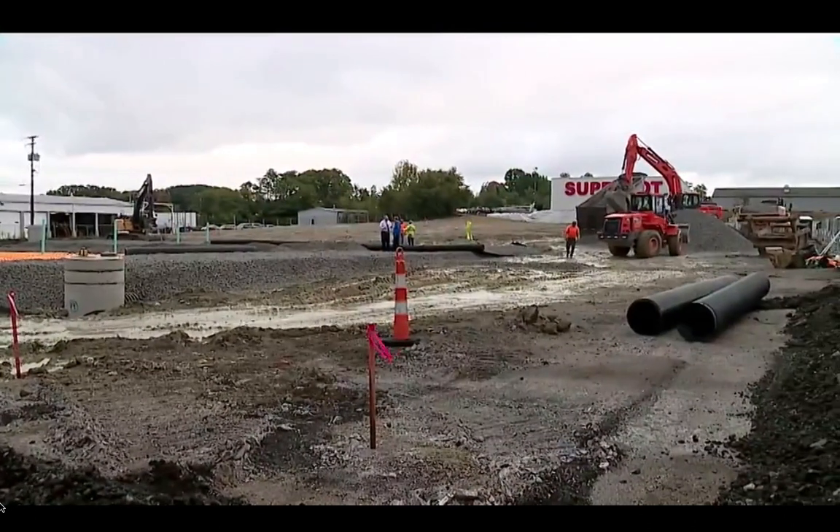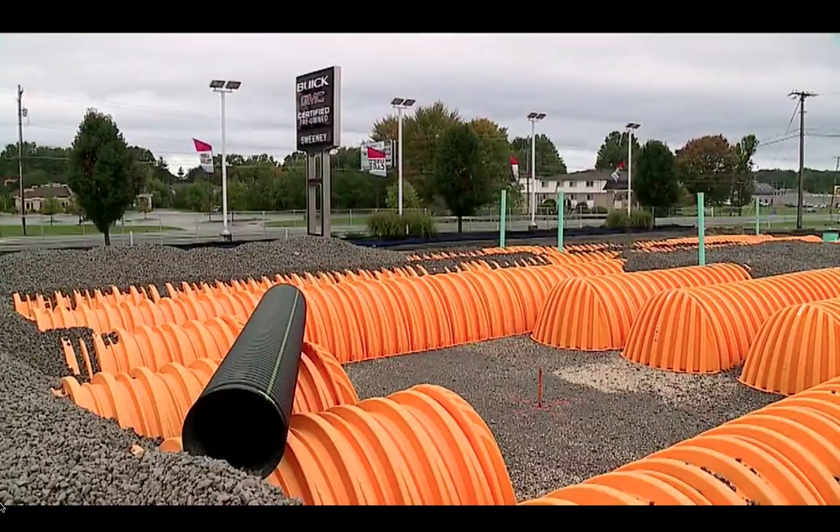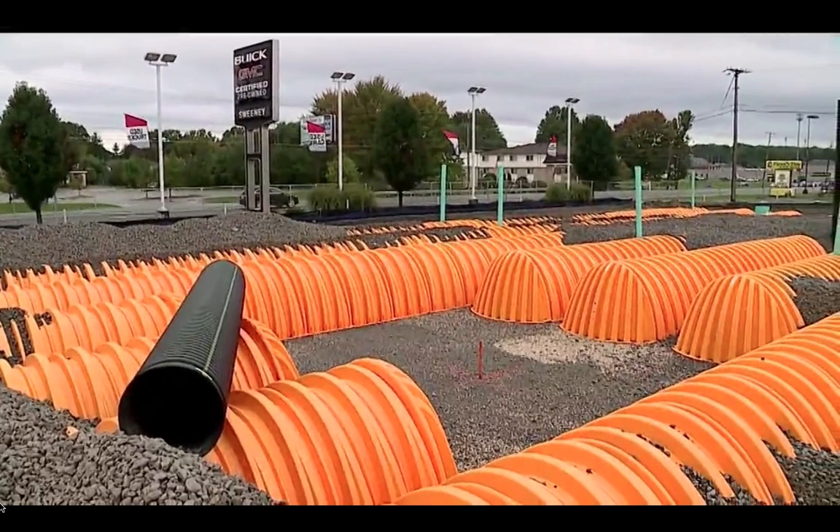You can see how it will all work now, but eventually it'll be covered by asphalt or concrete with vehicles on top of it.